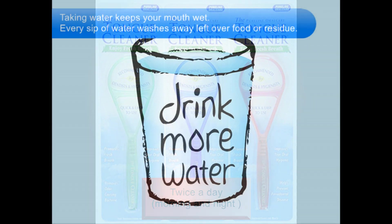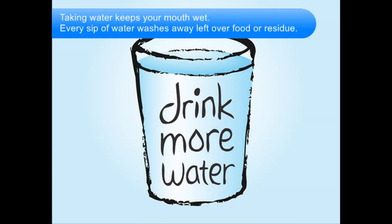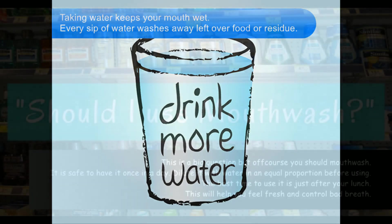Drink lots of water. Taking water at regular intervals keeps your mouth wet. Every sip of water washes away leftover food or residue. The leftover food is the primary cause of cavity. So friends, keep drinking water.